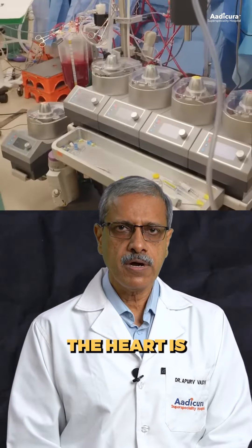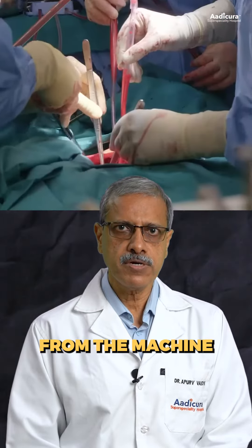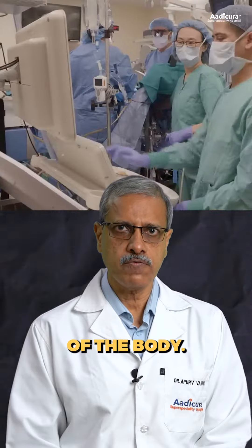Once the surgery is over, the heart is restarted and the patient is gradually disconnected from the machine, and the heart takes over its normal function of supplying blood to the rest of the body.